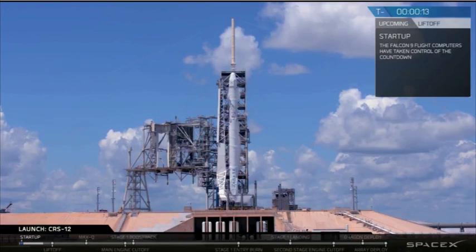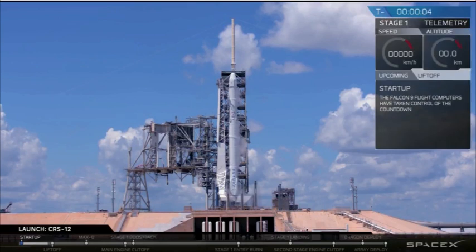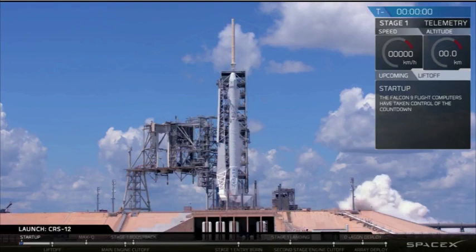Falcon 9 is configured for flight. T-minus ten, nine, eight, seven, six, five, four, three, two, one, zero.